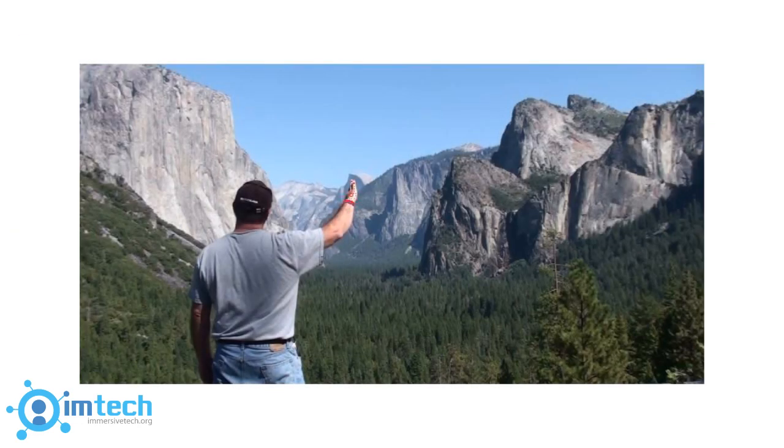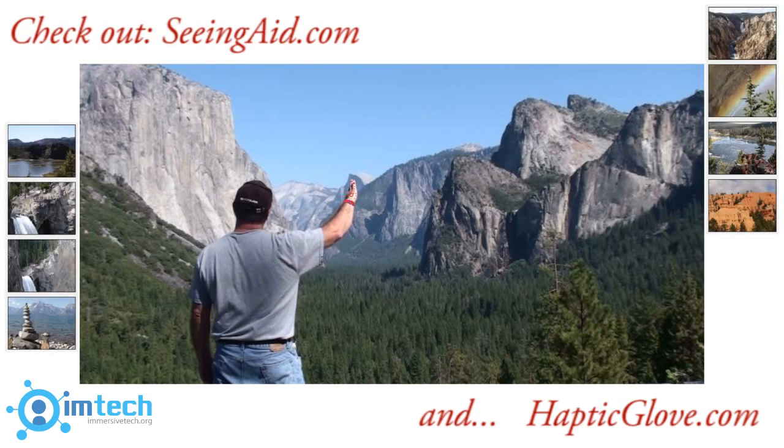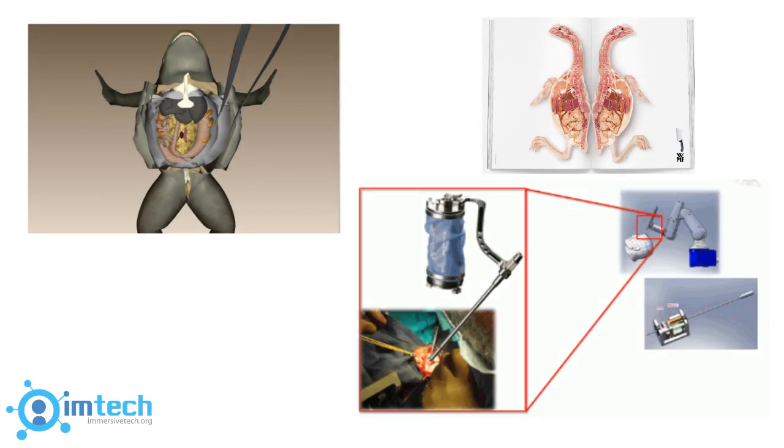For those who have lost their eyesight, Seeing Aid is developing a haptic glove that allows the blind to experience wonders like our national parks by using it to mimic the feel of environments. Students will someday perform dissections using virtual specimens that provide a more sanitary and cost-effective way to learn.